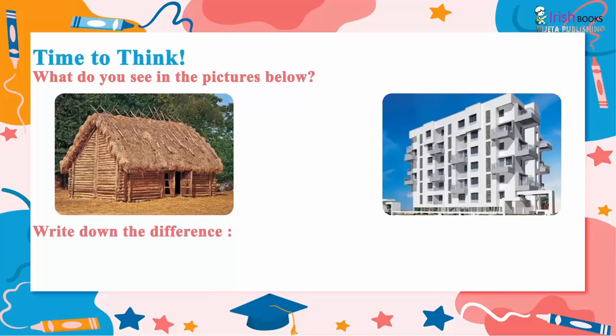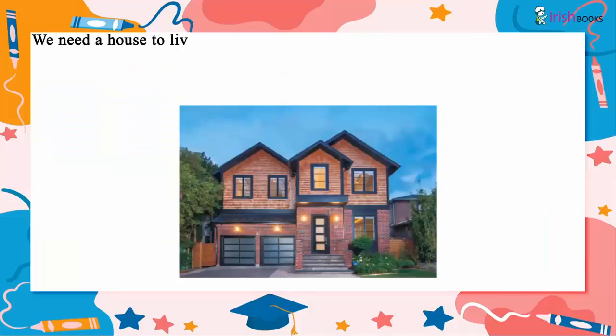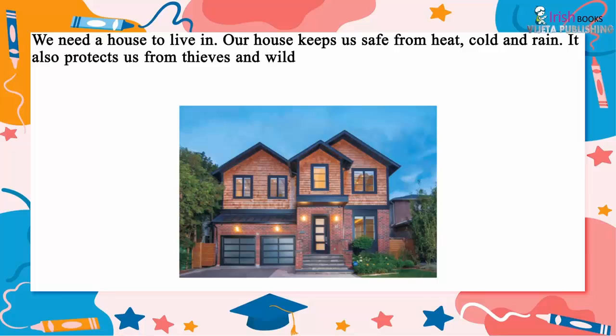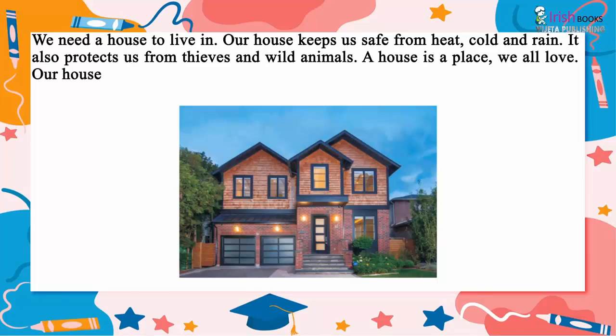We need a house to live in. Our house keeps us safe from heat, cold and rain. It also protects us from thieves and wild animals. A house is a place we all love. Our house is like a heaven on earth.